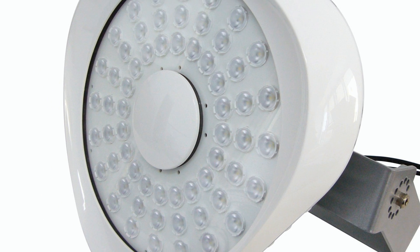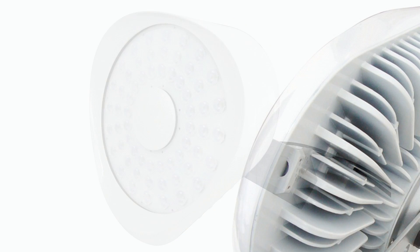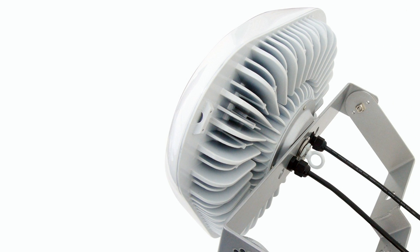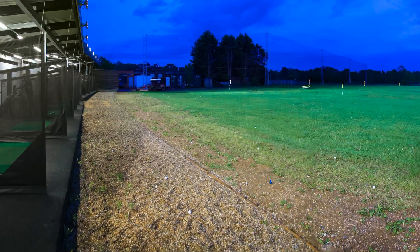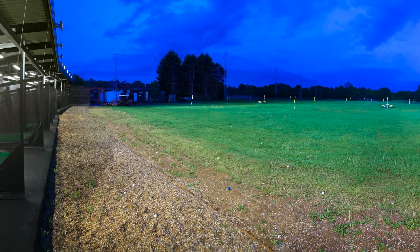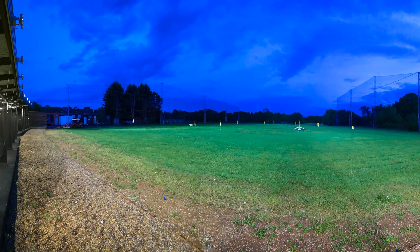XLED's Titan Sport 300W LED floodlights were chosen due to their high brightness, excellent build quality, stylish design and long life. 19 Titan Sport LED floodlights were installed to light up the driving range so that the full 300 yards of the range is fully illuminated during the now extended evening open hours between 4 and 10.